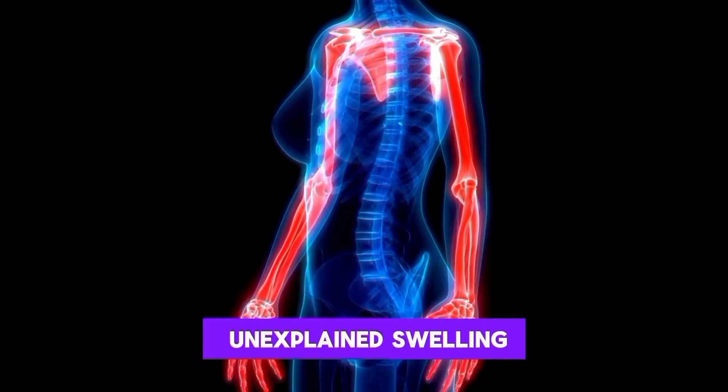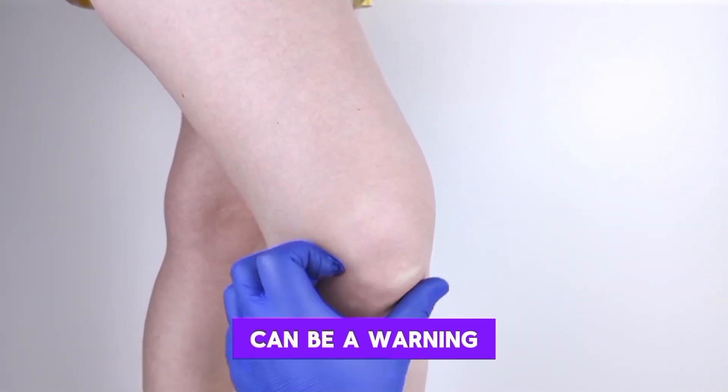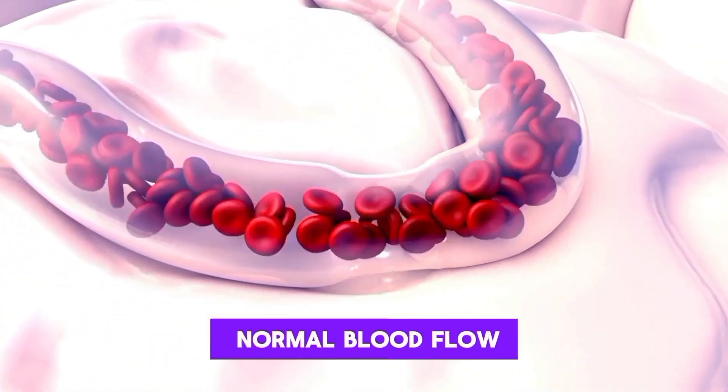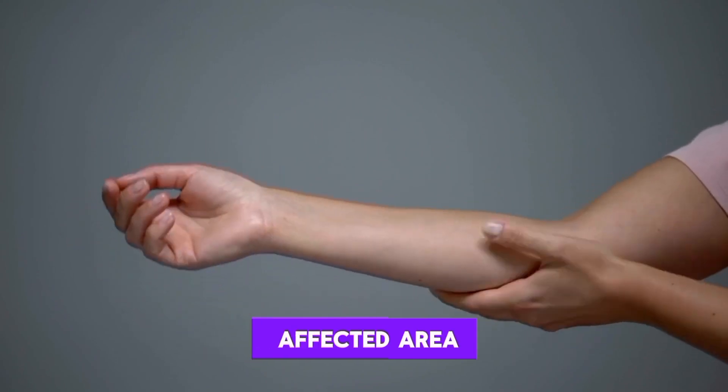1. Swelling. Unexplained swelling, particularly in one limb, can be a warning sign. Blood clots can obstruct normal blood flow, leading to accumulation and swelling in the affected area.